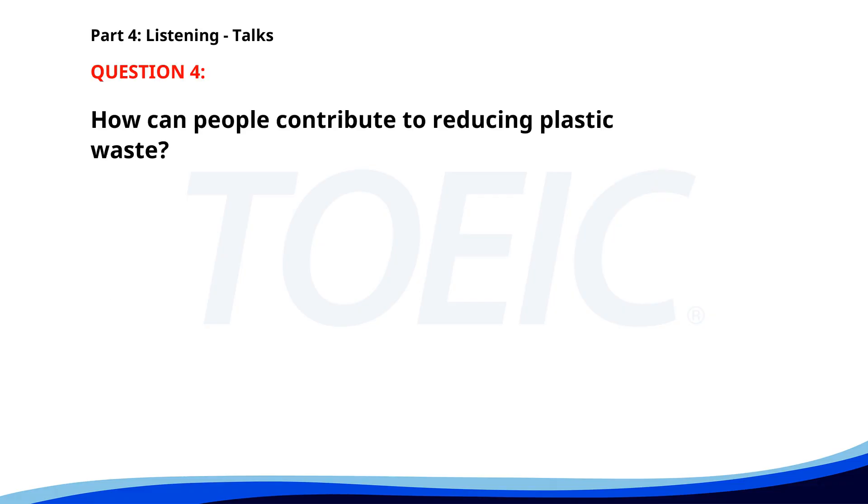Number four. 'Our environmental campaign targets plastic waste reduction. You can contribute by using reusable bags and bottles and properly recycling plastics. Join us in making a difference for a sustainable future. Visit our website for more information and tips.' How can people contribute to reducing plastic waste? A. By ignoring recycling. B. By increasing plastic production. C. By using reusable bags and bottles. The correct answer is C: By using reusable bags and bottles.